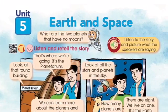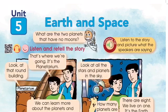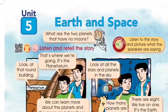Look at that round building. That's where we're going. It's the planetarium. We can learn more about the planets and the moon and stars there.